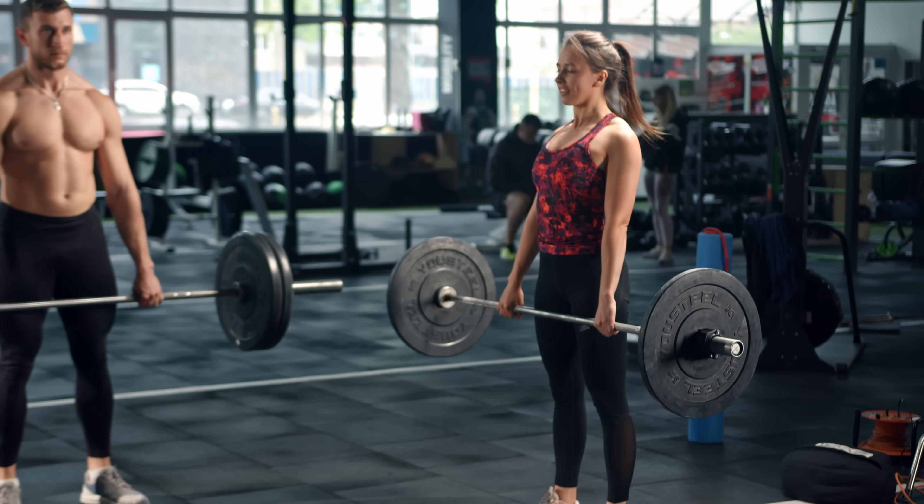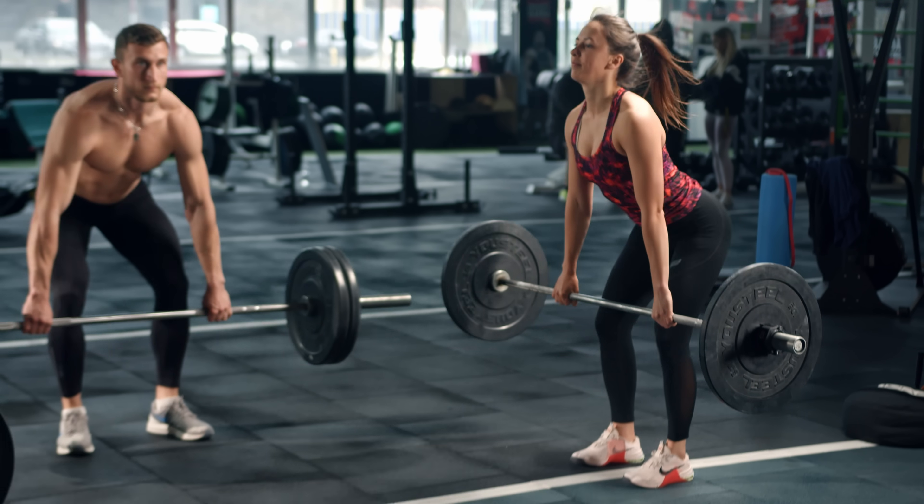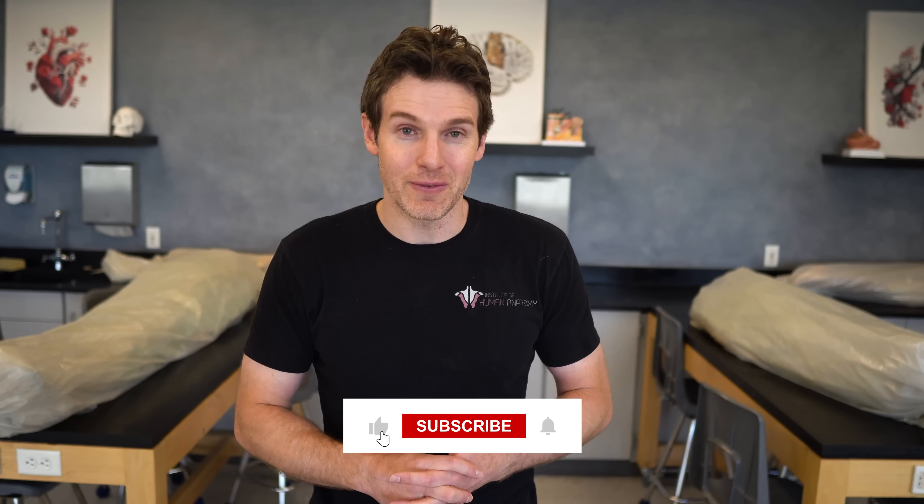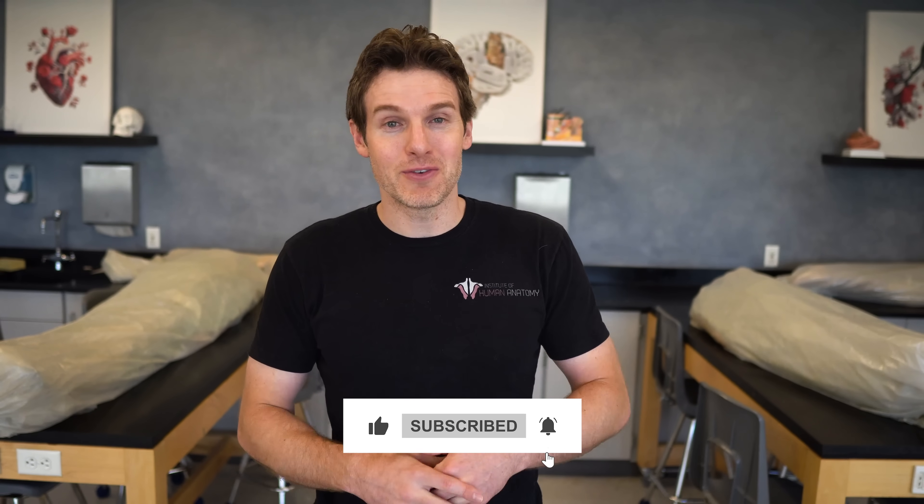As cool as it is to increase strength without changing muscular size much, eventually you will reach a point where you maximize strength with the muscular size you have, meaning you will need some increases in muscular size to continue to get stronger. This is when people can throw in some sets and exercises at the end of their strength-based workouts dedicated to stimulating hypertrophy — generally higher reps and more volume, which will be covered in part 2 of this video. Thanks for watching; hopefully you learned some new and interesting information about strength adaptations.